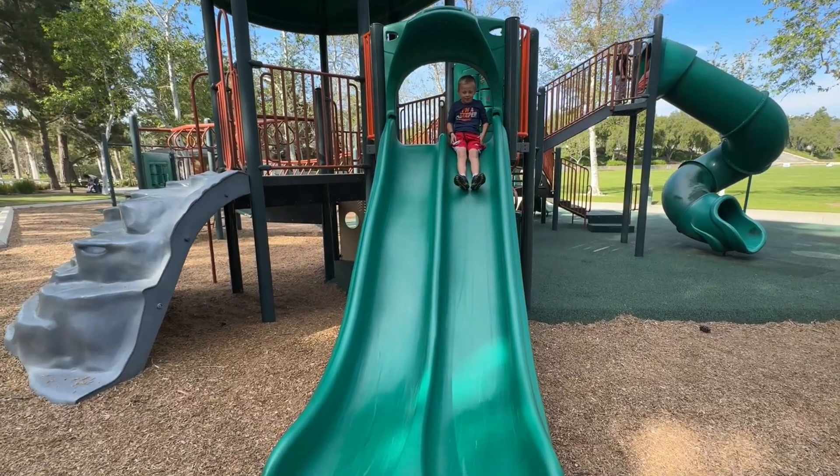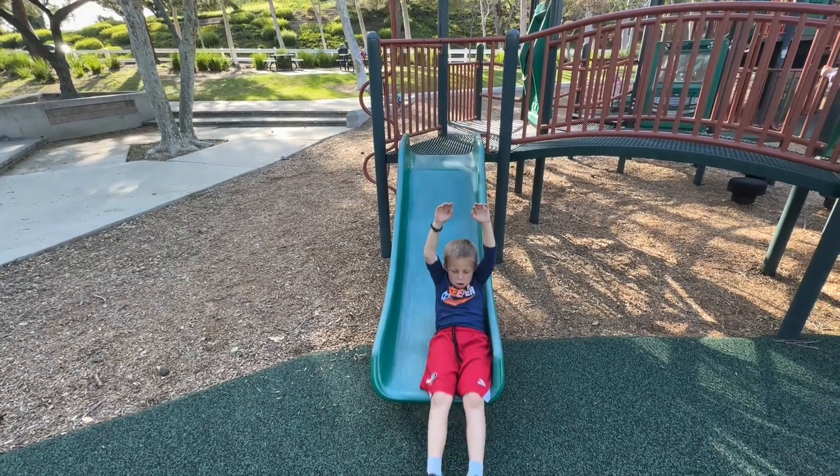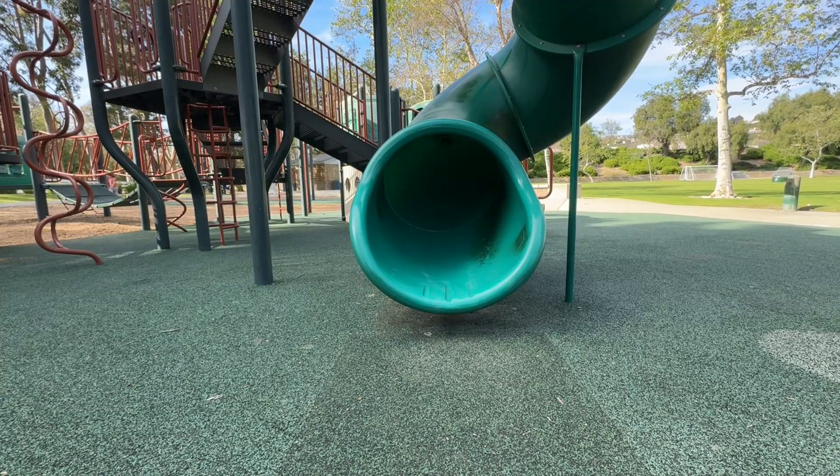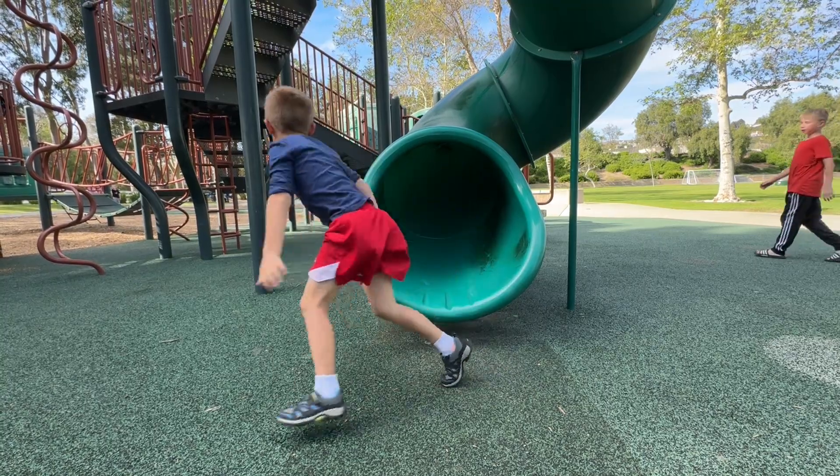This playground also has slides, slides, and more slides — a total of five slides. So if your kids like slides, it's a great playground for them.